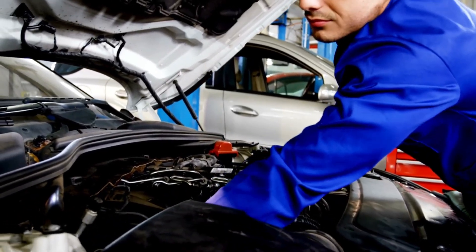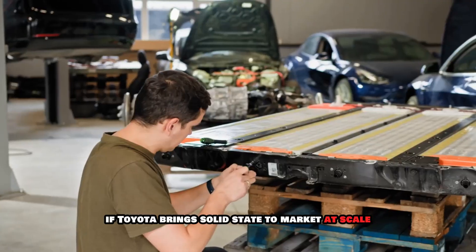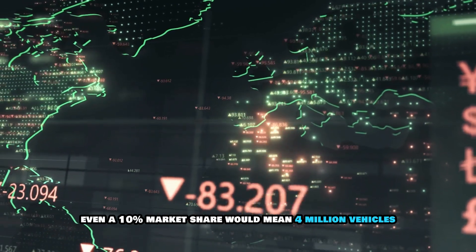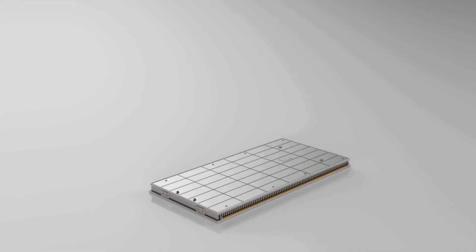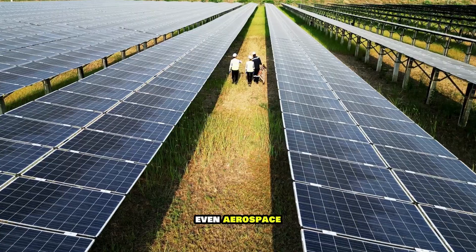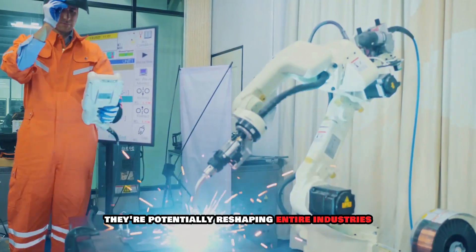Now let's talk numbers. The global EV market is projected to hit 40 million annual sales by 2030, with a total market value approaching $1 trillion. If Toyota brings solid-state to market at scale, they could capture a massive slice of that pie. Even a 10% market share would mean 4 million vehicles — more than Toyota's entire global sales in 2021. And solid-state isn't just about cars. This tech could revolutionize energy storage for renewables, consumer electronics, even aerospace — a total addressable market in the trillions. Toyota is not just building a better car; they're potentially reshaping entire industries.